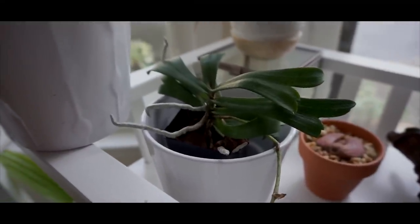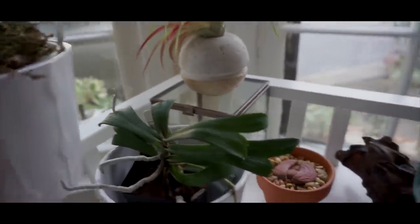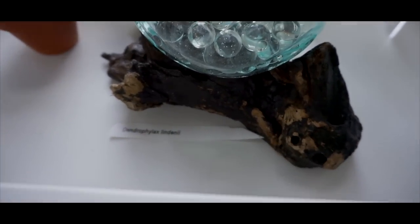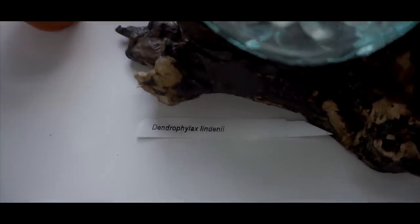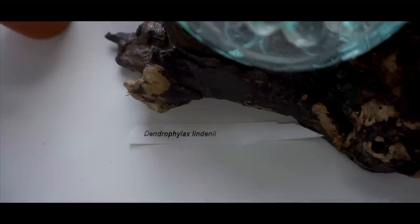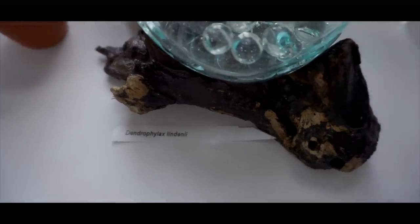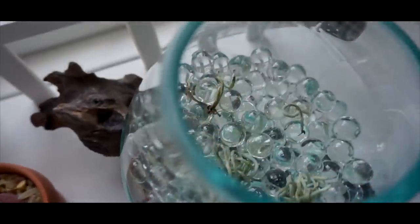It might just be the nature of the genus. Across from that — this is not in bloom, but I'm keeping it here because it's very difficult to keep — this is the Dendrophylax lindenii, also known as the Florida Ghost Orchid, the one that's endangered. Very difficult to keep.